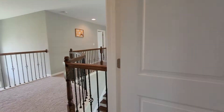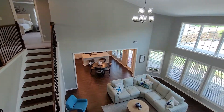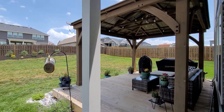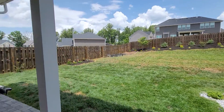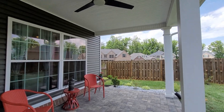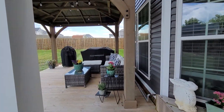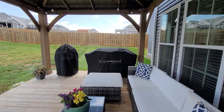Step outside to this incredible backyard with two covered spaces and a fenced-in backyard. This side has a fan, and on the other side of the fence is an extra side yard. It's also plumbed for gas for your grill.